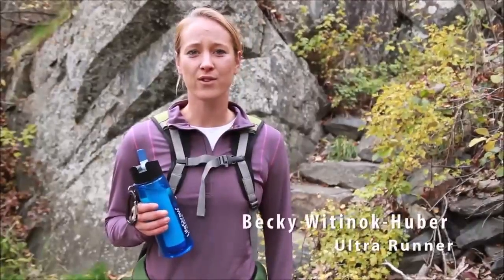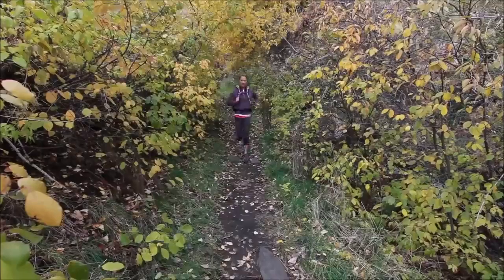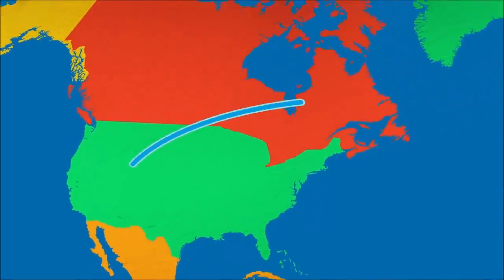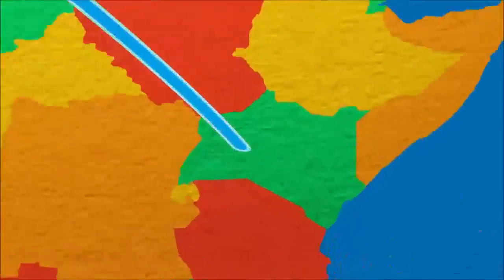As an ultra-runner, it's crucial that I remain hydrated. Life's Drug also provides me an opportunity to be lightweight. For each water filter you buy, one child in Africa receives clean water for an entire school year.